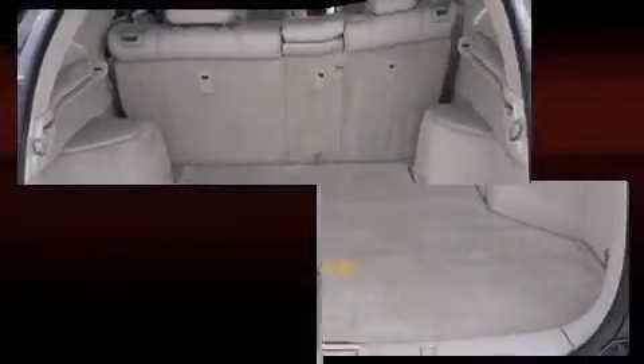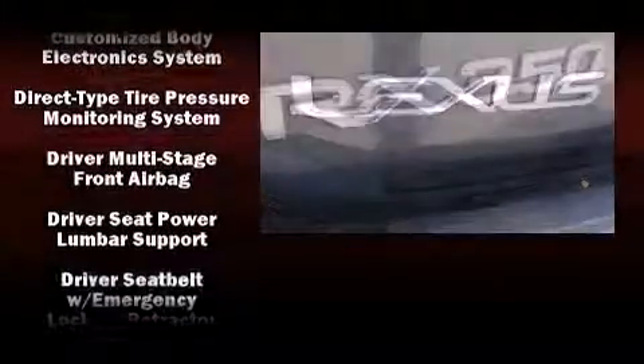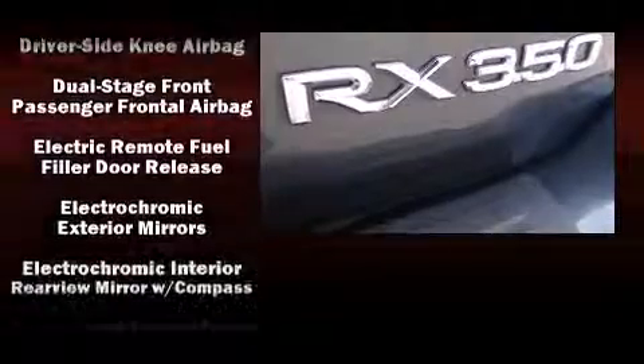Lexus also prioritized safety and security with features such as head curtain airbags, front side impact airbags, traction control, brake assist, ignition disabling, and four-wheel disc brakes with ABS.